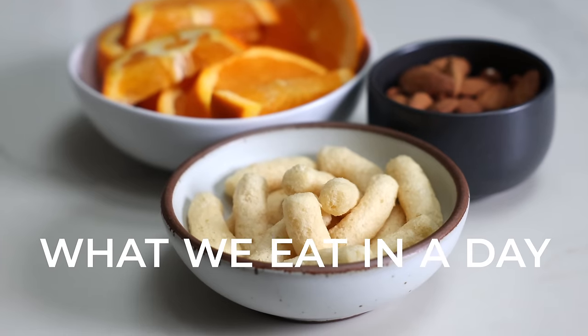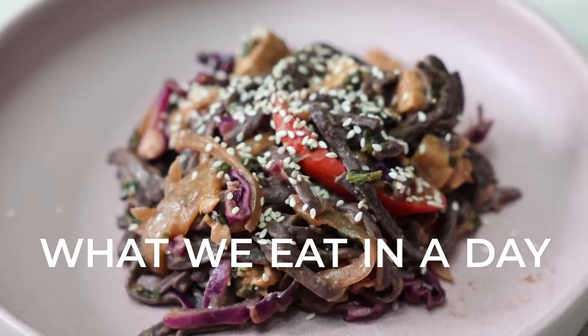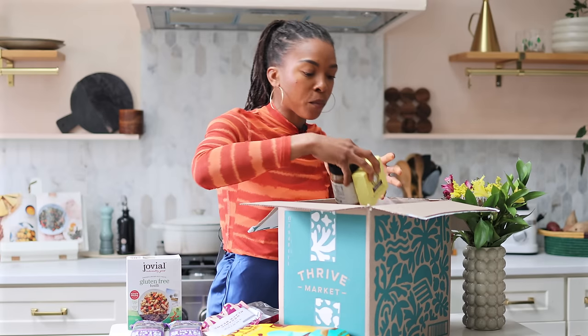Hey friends! So today is going to be a little different. I'm going to share with you not just what I eat, but also what my daughter, Baby J, eats. Y'all know she's a foodie like her mommy, so this is going to be fun. Also, this video is sponsored by Thrive Market, and I have a really extra special discount code just for y'all, so keep watching.